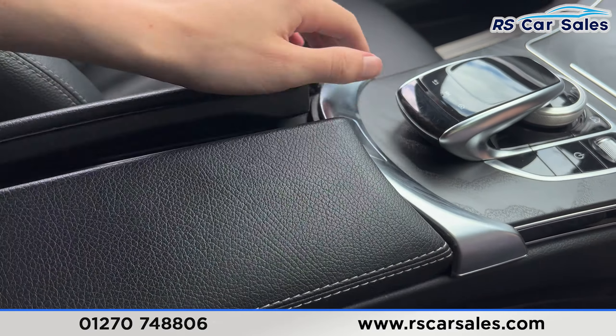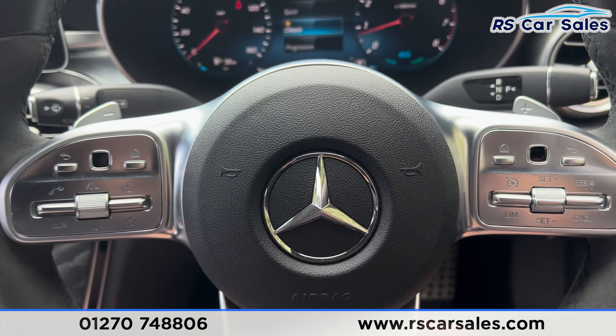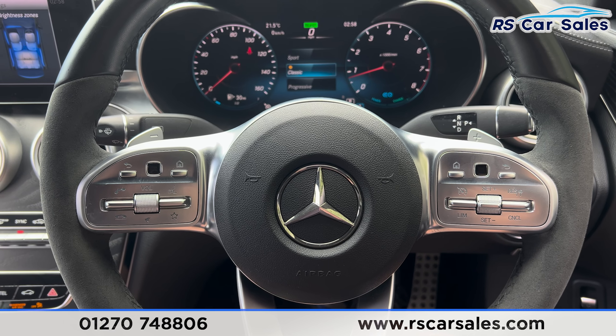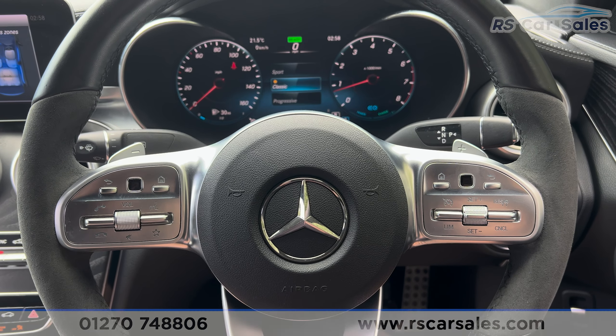Putting it back into park, we have the armrest here which can be opened up for extra storage. That's all for today — if you'd like to find out more please check out the website. This vehicle comes with a fresh service, fresh MOT, and nationwide delivery. Thank you for watching.